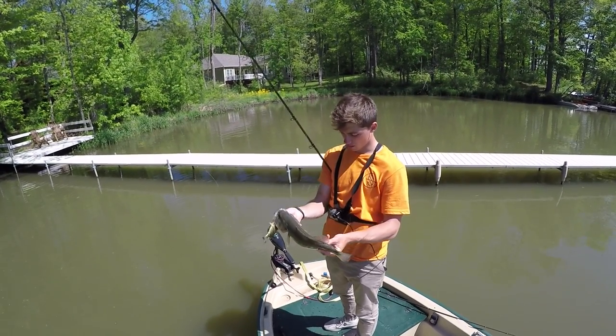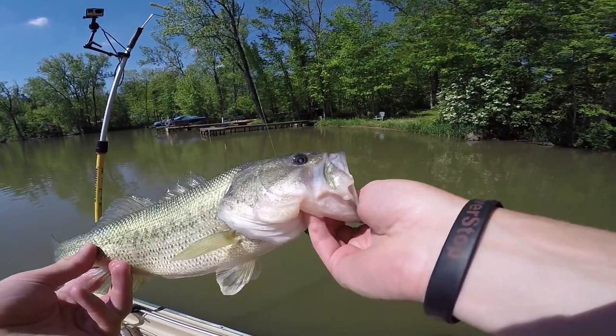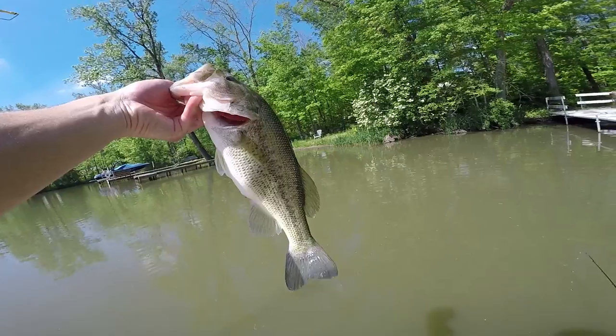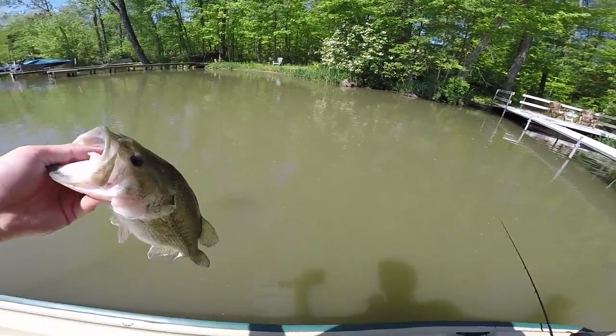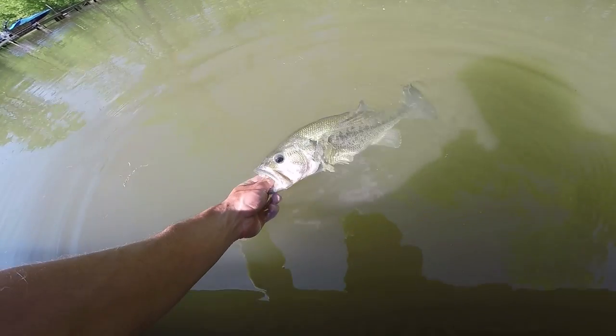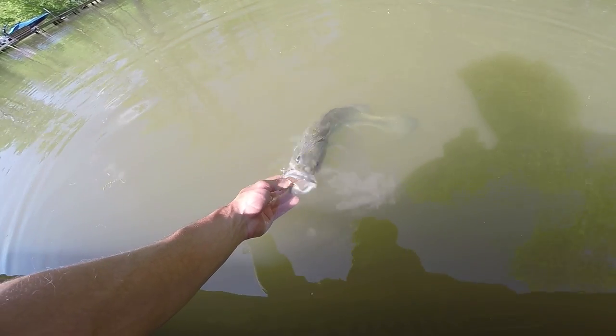This fish actually has a cataract in one eye — I don't know if you can see that, but he's totally blind. He's got like a little galaxy eye going on there. Easily one of the smallest Lake X fish I've caught in a very, very long time — and of course it hits the biggest bait in my arsenal. Back in the water he goes.